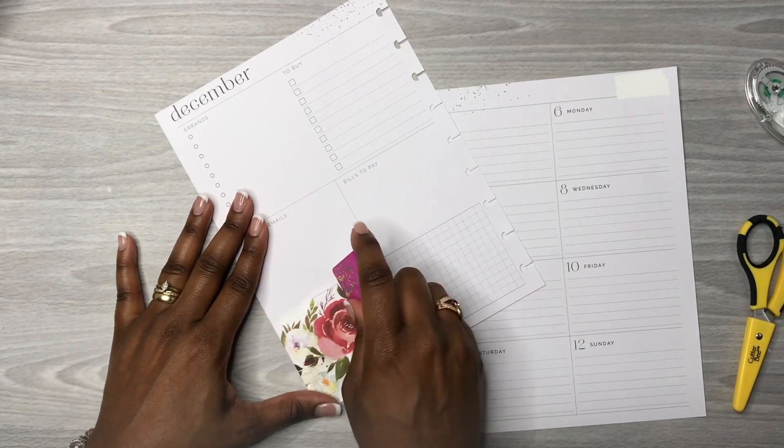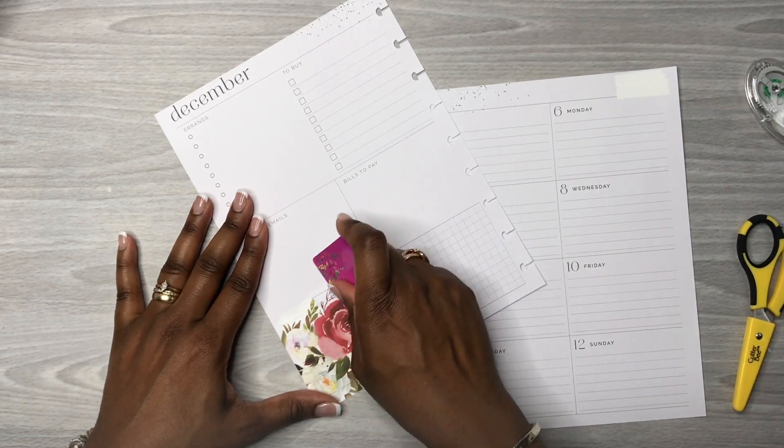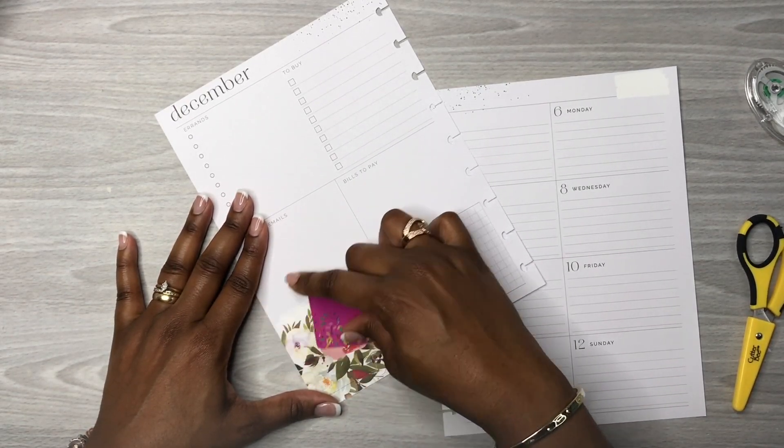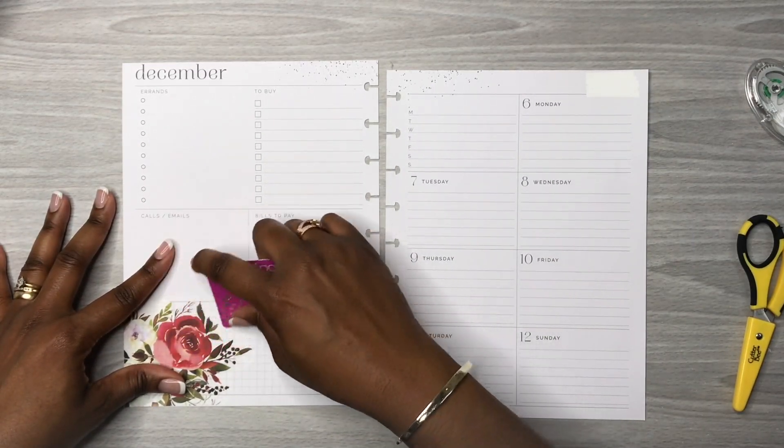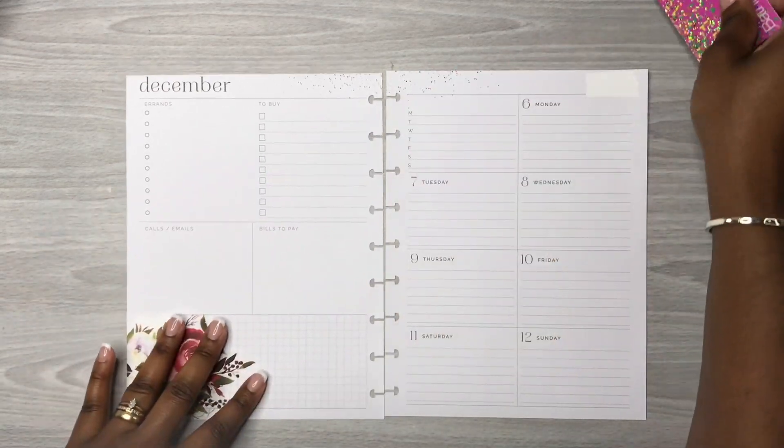Her session time is from 12 to 4, and then the same day that night she has a competitive cheer competition at the same venue. I think her compete time was 9:08 but it's now been moved up four minutes to 9:04, and that could still change. It's always like that.